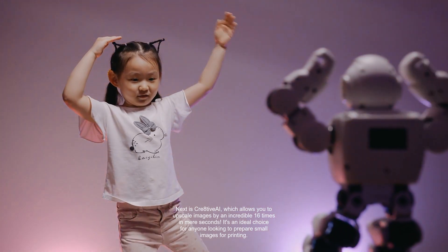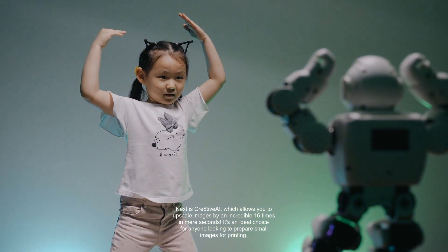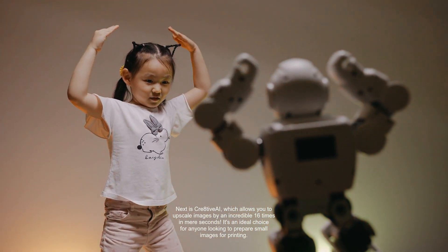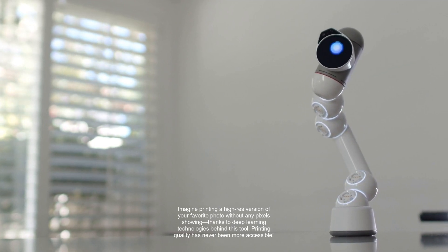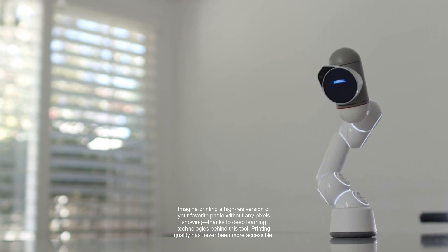Next is CRE8tive AI, which allows you to upscale images by an incredible 16 times in mere seconds. It's an ideal choice for anyone looking to prepare small images for printing. Imagine printing a high-res version of your favorite photo without any pixels showing, thanks to the deep learning technologies behind this tool. Printing quality has never been more accessible.